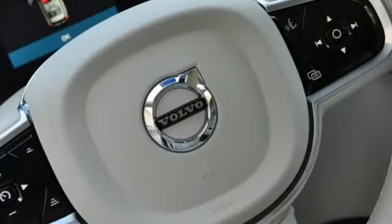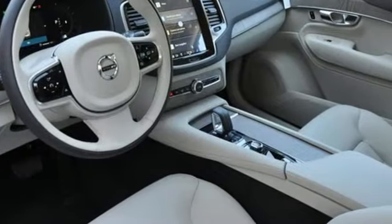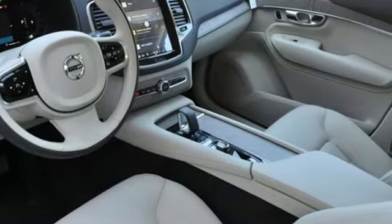Streaming audio, memory exterior door mirror settings, heated leather bucket seats, front and rear parking sensors, and automatic transmission.